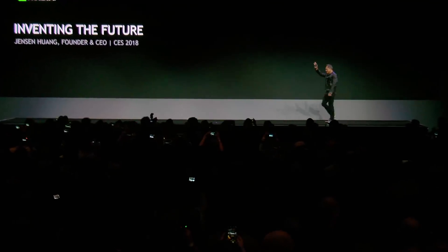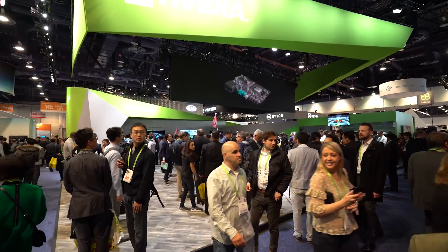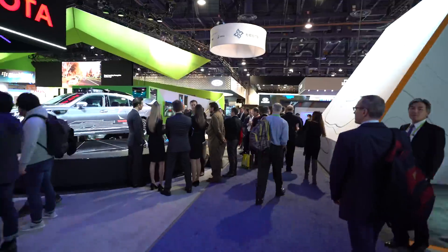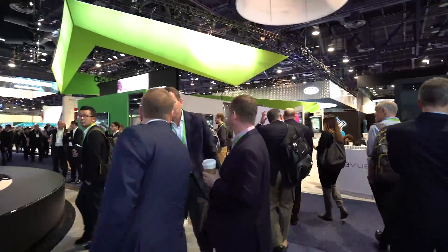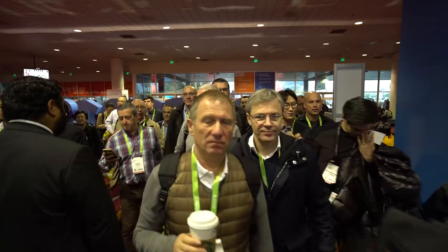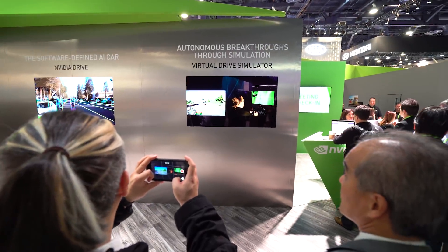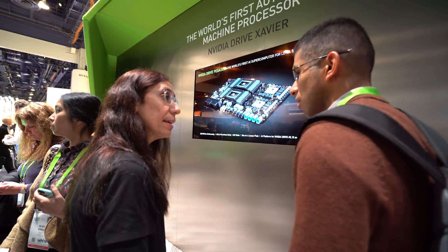After capturing headlines with our CES opening keynote here in Las Vegas, NVIDIA is showing off its latest magic on the show floor and beyond. We're right in the middle of the North Hall where the auto companies are featured, and many of the show's 180,000 visitors pass through. Our booth is bigger than ever and fully dedicated to our market-leading autonomous driving innovations.